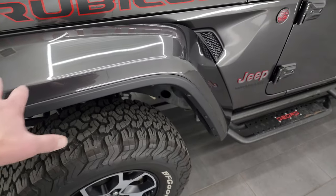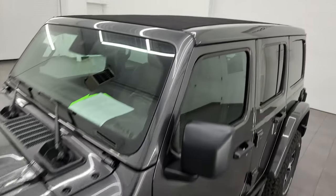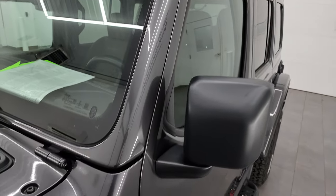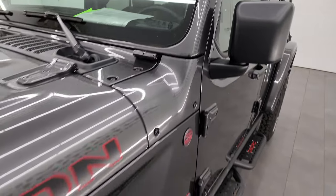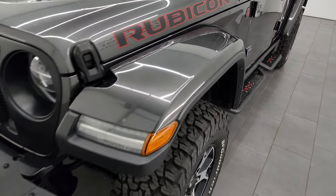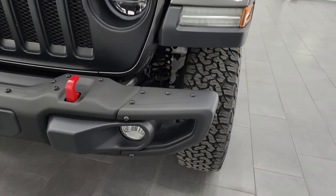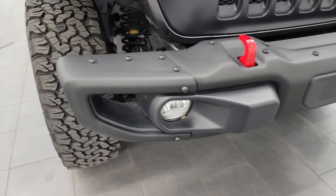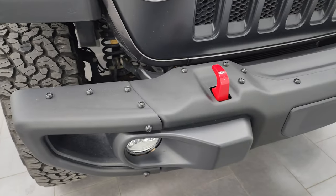You get the color match fenders on this one. This one also has the highly desirable Sky One Touch Power Top. It has gorilla glass in the windshield. The front fender is in excellent condition — I didn't see any scuffs or scrapes on there. The front bumper is in really nice shape as well; I didn't see any major dents or dings, and it does have the metal bumpers.